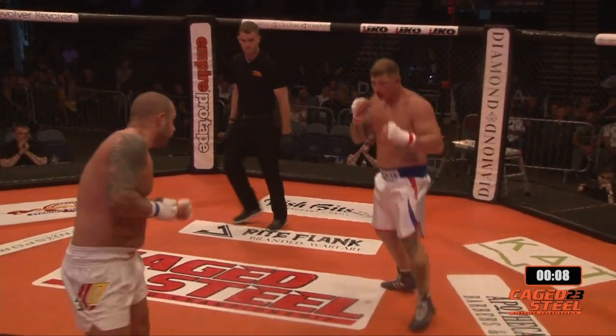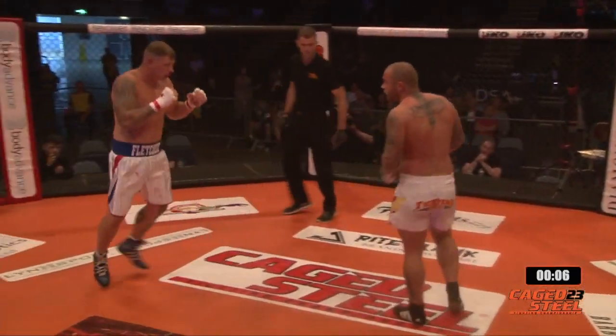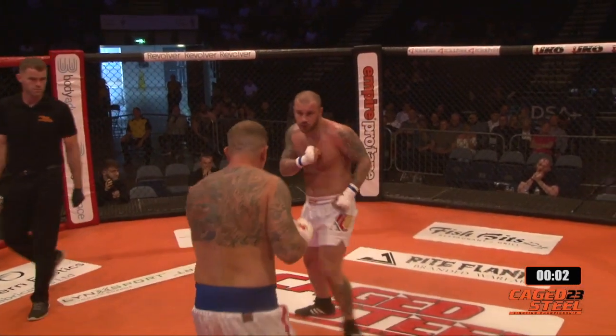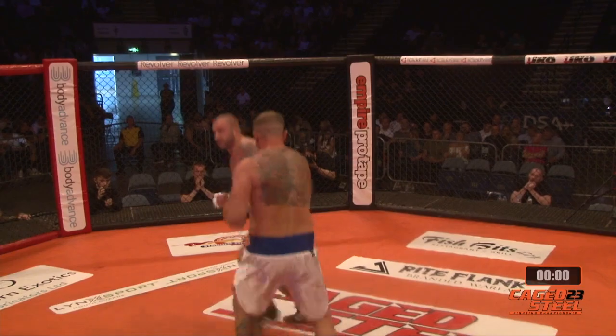There's the uppercut again — beautiful timing with that right hand, that's the second time he's done that. A little bit of showboating. Ash Gibson looks loose and relaxed in there, and again, I talk about the experience.